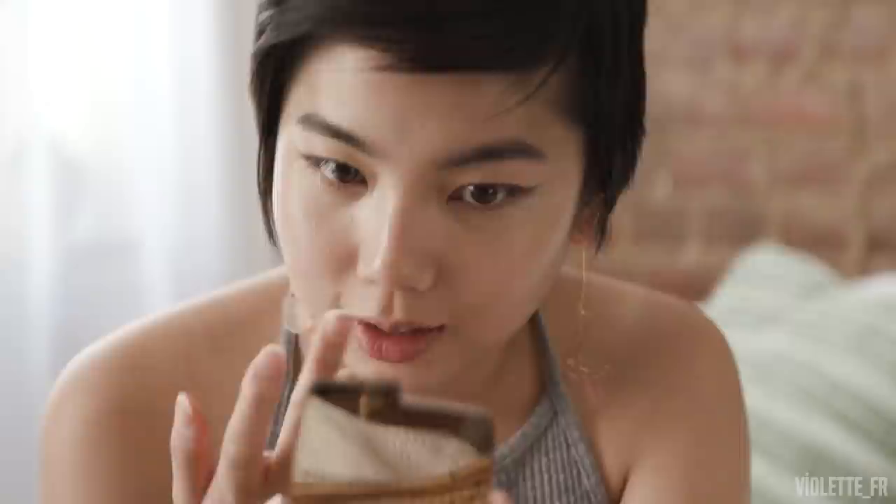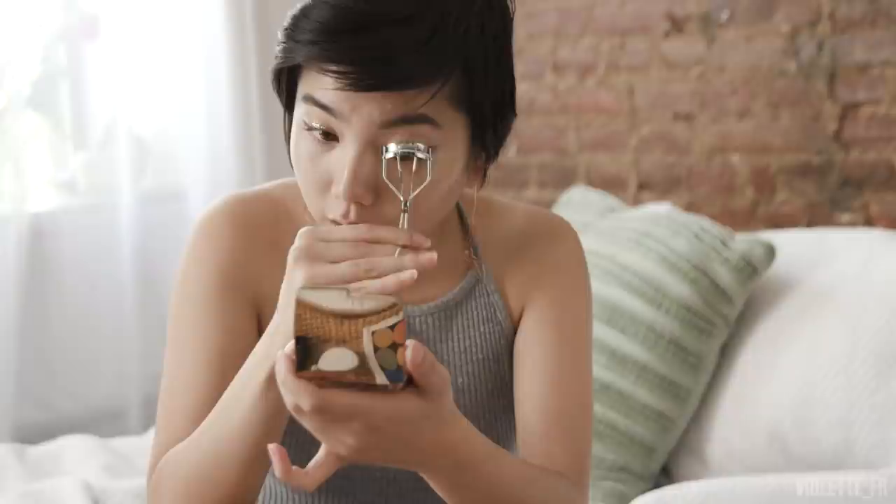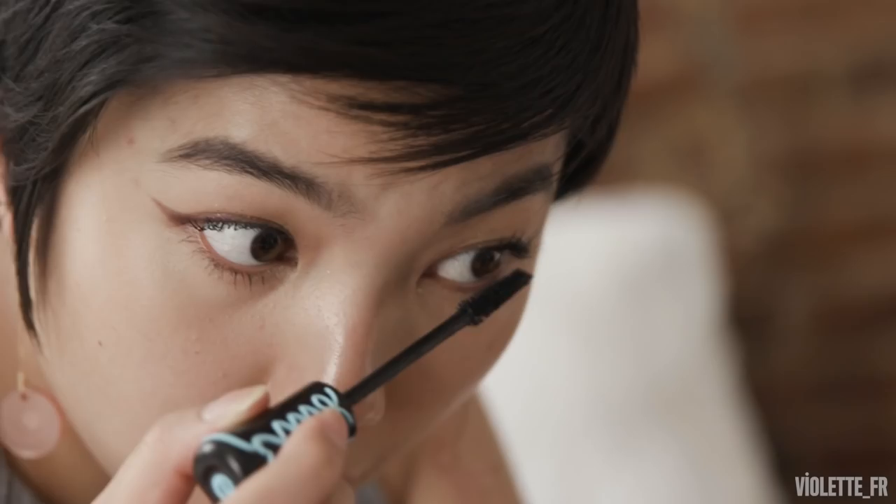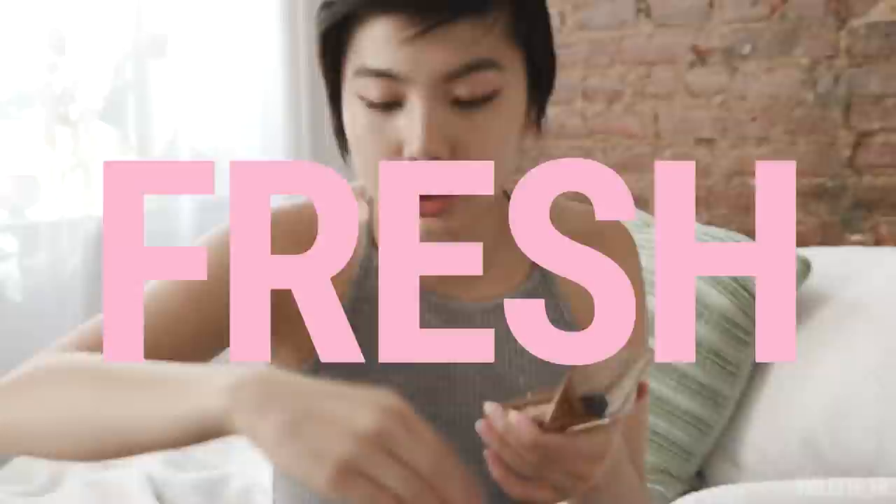Let's do some eyelashes — it adds a little more definition to the eye. This is an Essence Mascara, the false lash effect one. It's waterproof. I am obsessed with this mascara; I highly recommend it if you have very short, straight eyelashes. I'm going to put this on my top and bottom lashes. One of my favorite ways to remove glitter is to use Scotch Tape — it's a great way to make sure you don't scrape it off your skin and scratch yourself accidentally. Super easy.